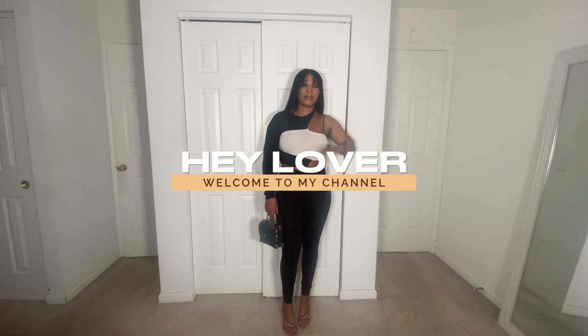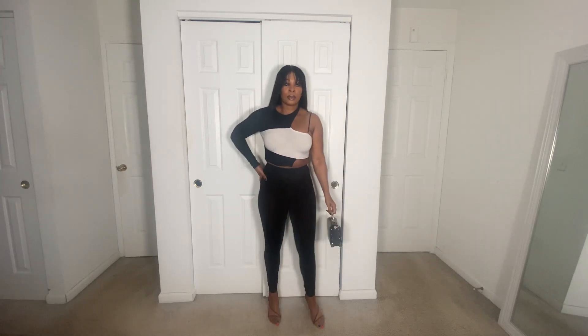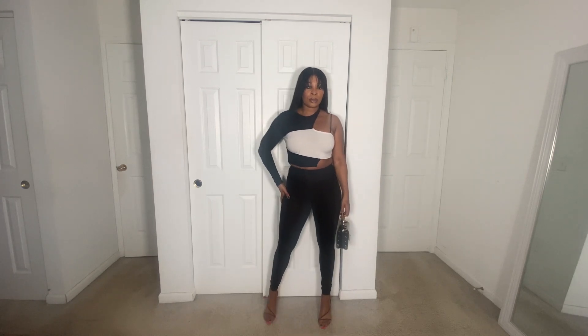Hey lover, welcome back to my channel — if you're new here, hey lover, welcome to my channel! In today's video I'm going to show you five outfits to wear on repeat in April. Let's go!